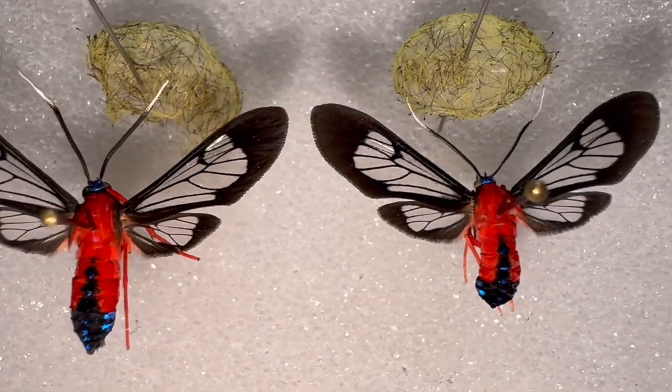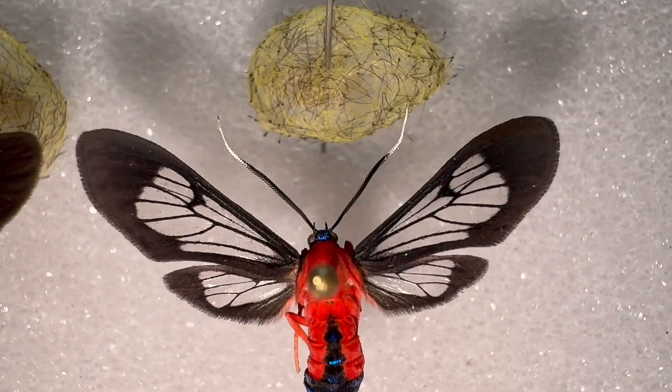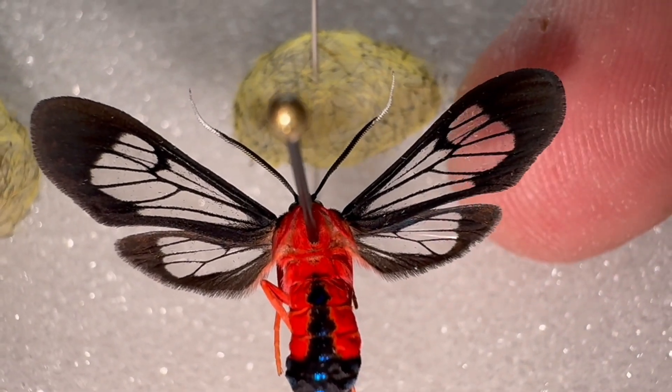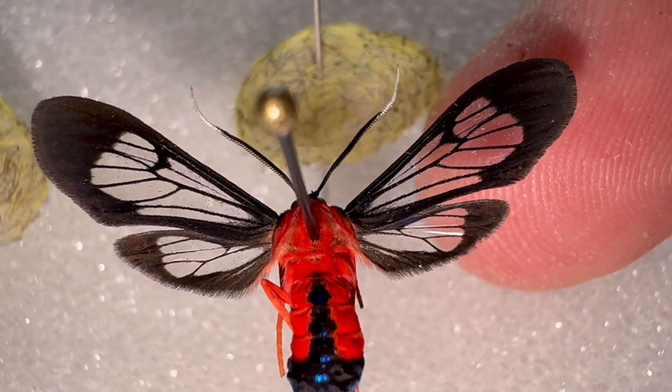The moth is about an inch and a half wingspan and it's got thick black venation with a thick black border around the wings. But most of the wings are transparent — they have no scales on them, so you can see right through them, which is indicative of wasp moth species. Many of them anyway.